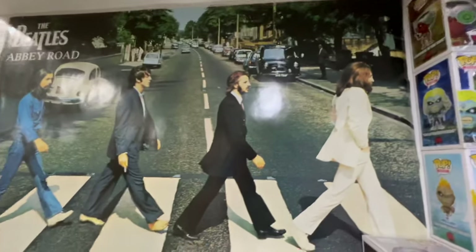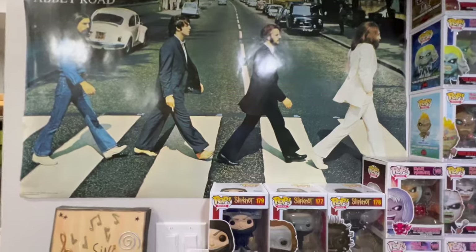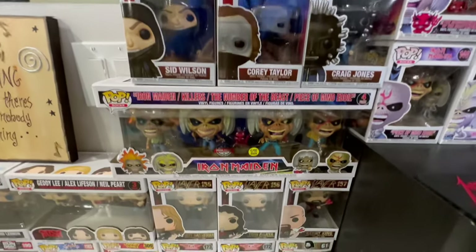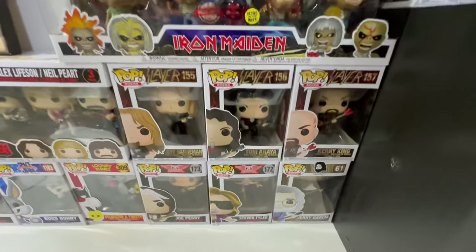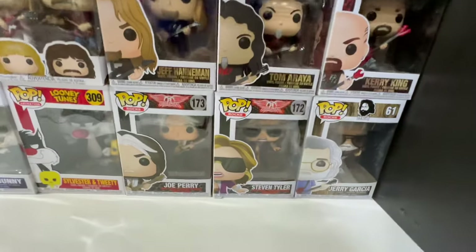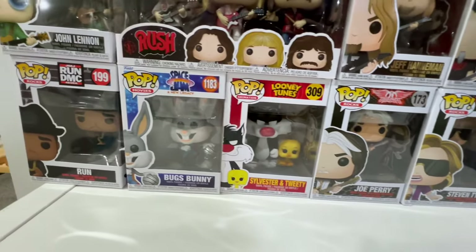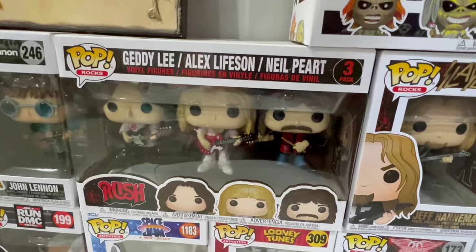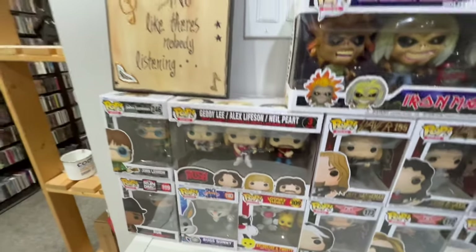We've got this pretty sweet Beatles poster here — sorry for the glare from the lights. We've got some more Funkos: more Iron Maiden, Slipknot, Slayer, Aerosmith, Jerry Garcia, Looney Tunes, Run DMC, John Lennon, and Rush. This Rush one's really hard to get now and I'm super glad I have it. I love Rush.